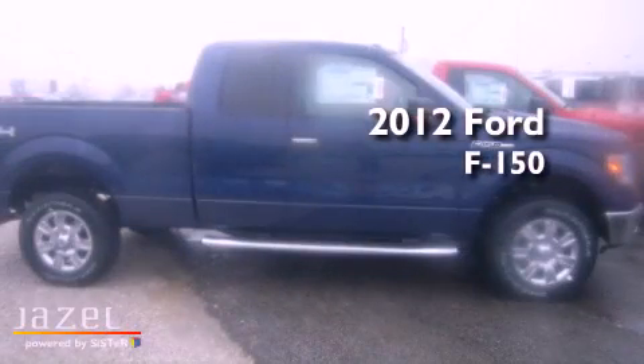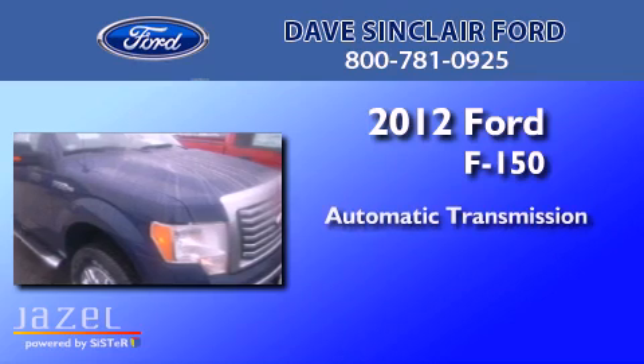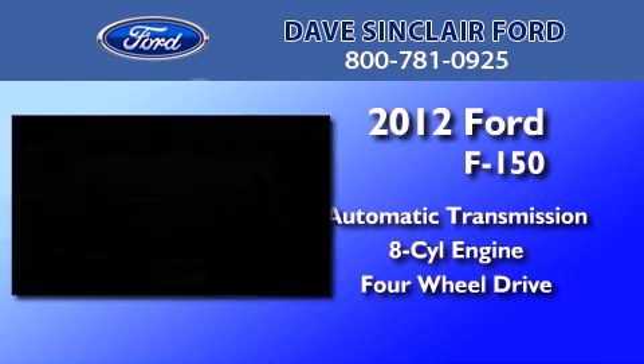This is a brand new 2012 Ford F-150. This truck has an automatic transmission, a V8, and the added capability of four-wheel drive.